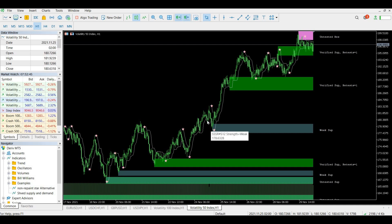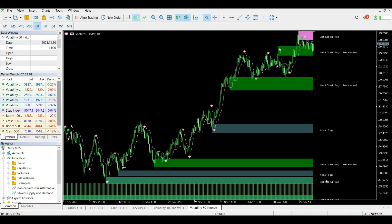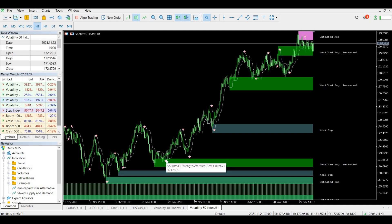We also have 'weak support,' which means there was never a test but there was a key reversal at that level — and looking across, it once acted as resistance. So we have verified support, weak support, and untested support. How to use the system: when you get a verified support, don't rush into a sell or buy — focus on that verified support and take your signals in the direction of that support or resistance. Once you get a buy signal at verified support, look how profitable it can be from that point.